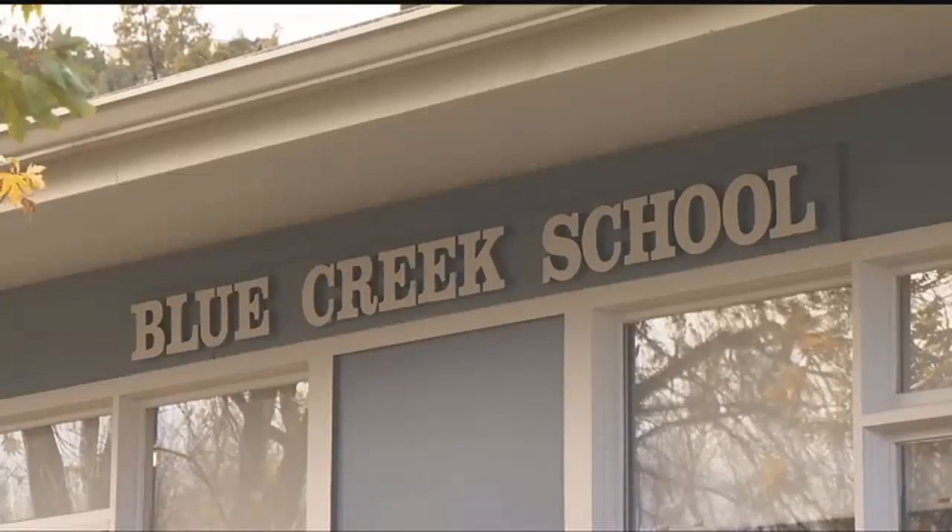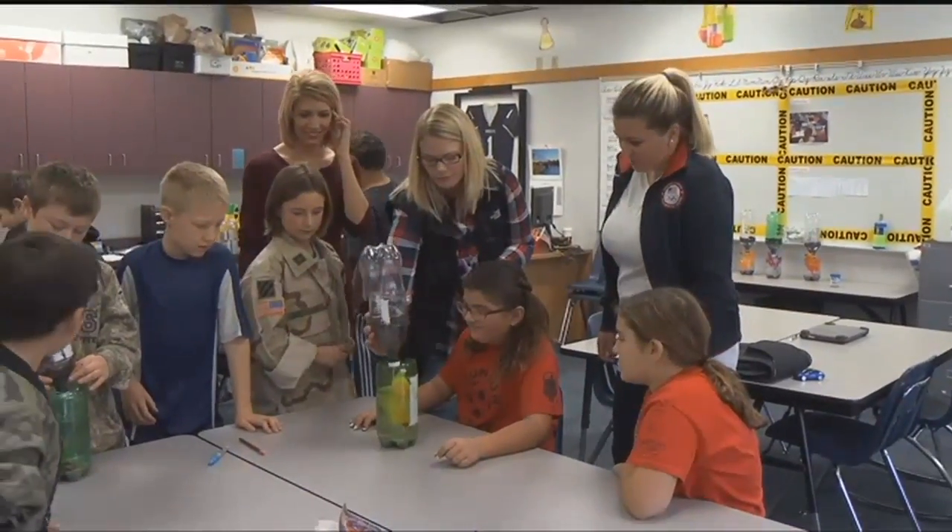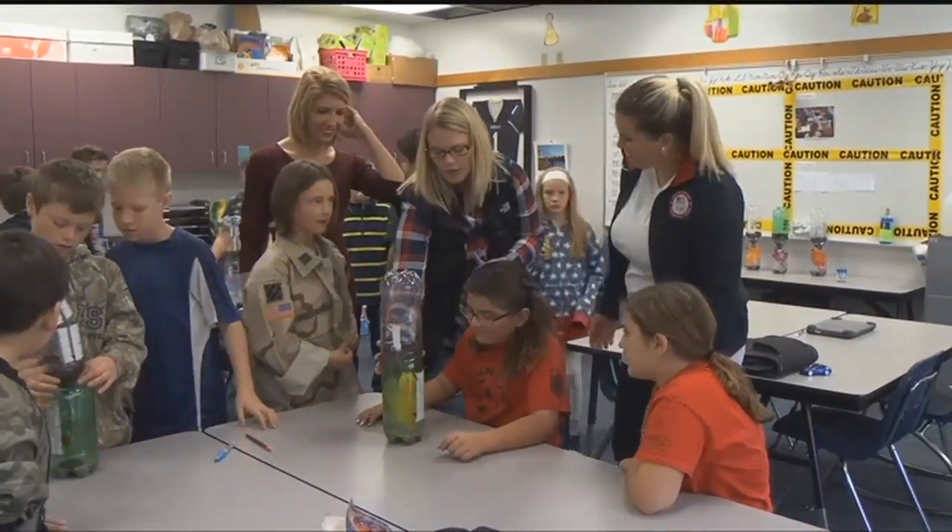Blue Creek Elementary has implemented a program at their school called Project Lead the Way. The program is intended to engage students in hands-on activities and explore creativity and problem solving. Like today, the kids are learning about ecosystems, and they have all the different things like goldfish, snails, plants, animals, and non-living things.